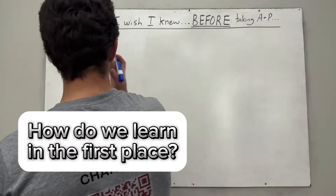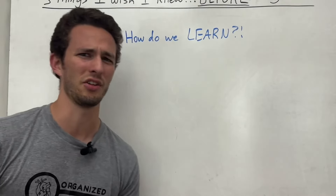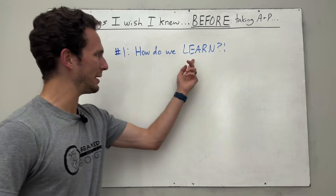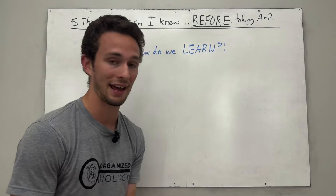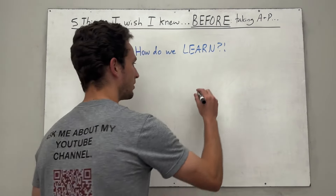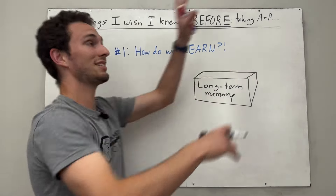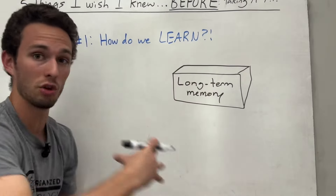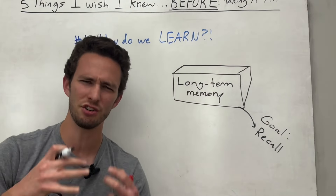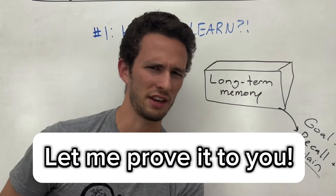How do we learn in the first place? You may already be shaking your head, like, what does this guy know that I don't? But in reality, most people don't know how they actually learn. What do we mean by learn? Normally we think of that as having concepts and information stored in what's called our long-term memory banks. The goal is to take all these random ideas and concepts and put them together so that we can recall them and actually explain and understand them fully. But it doesn't always work really well — let me prove that to you.